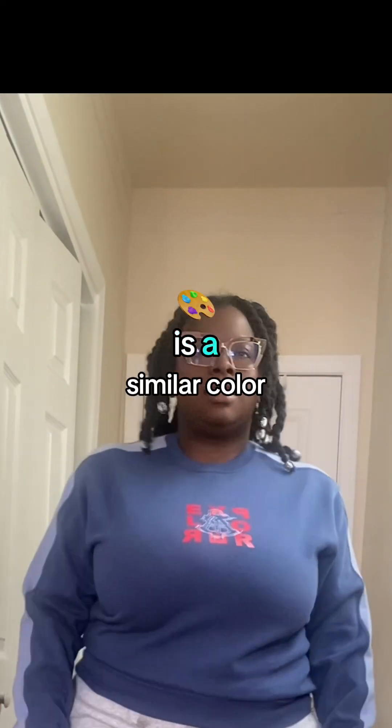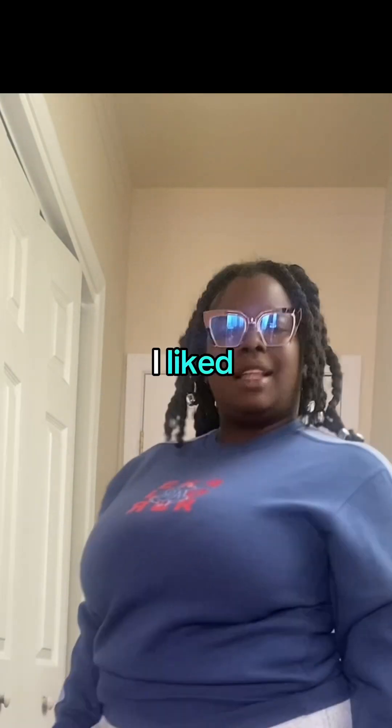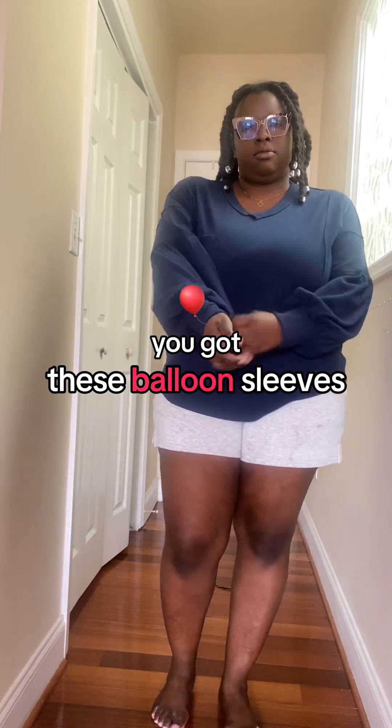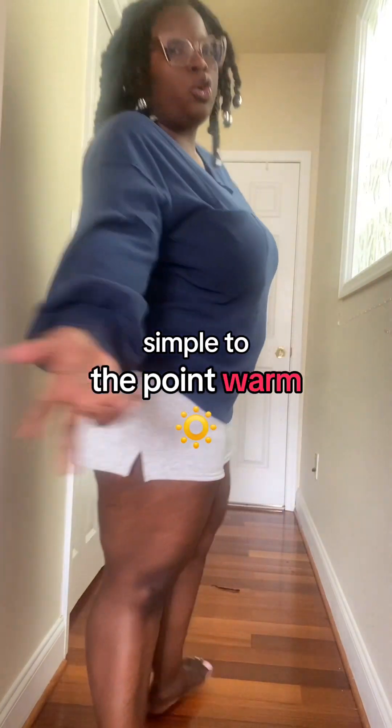I feel like this is a similar color scheme to the first shirt. It's just a sweater that I like — it's a Sensibus Explorer. Another sweater — V-neck, and it's got these balloon sleeves. Simple, to the point, warm.